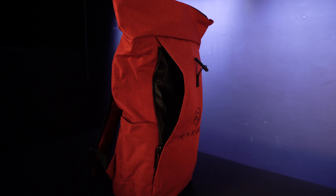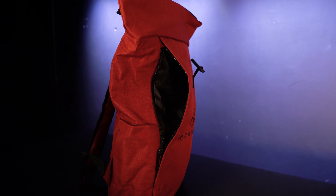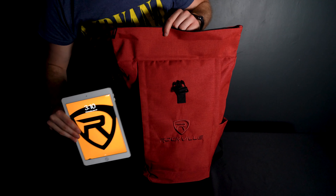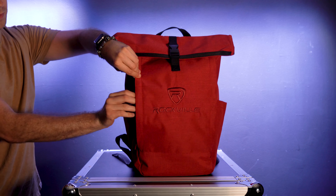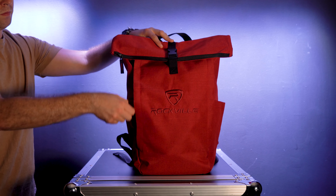For those secret essentials, we've included a hidden side zippered compartment tucked away for your convenience, perfect for storing those small but crucial items like guitar picks, earplugs, adapters, small hard drives, etc.